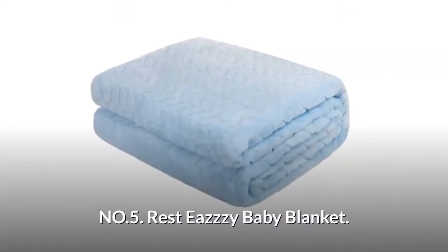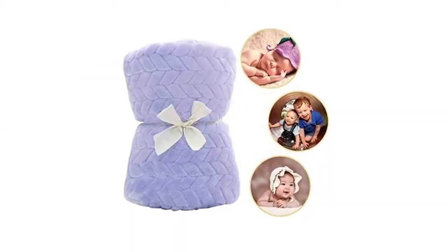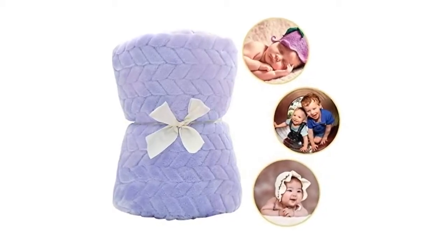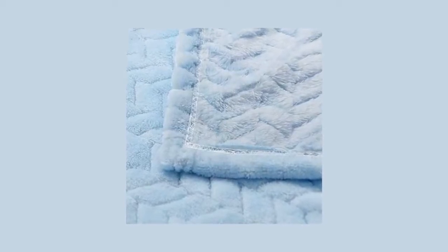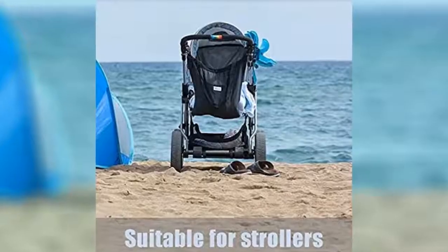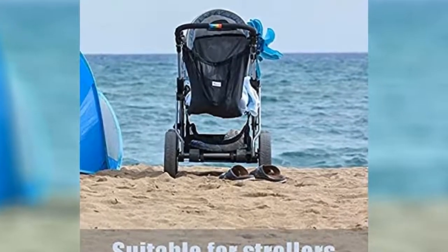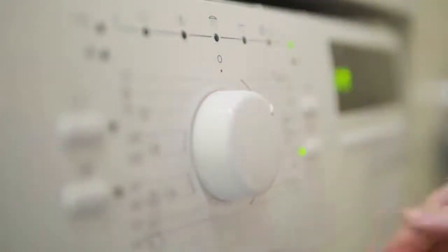Number 5: Rest Eazy Baby Blanket. It uses environment-friendly and safe materials that will not harm your baby's skin. Flannel fabric is skin-friendly and soft, and microfiber makes the baby feel softer and more comfortable. It can feel warm like a mother, and the fluff feels smooth and gentle. These blankets are perfect for baby stroller covers, car covers, car seats, and more. It is all-seasons applicable, very easy to care for, machine washable and dry.